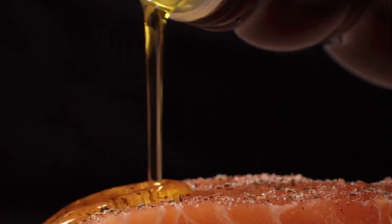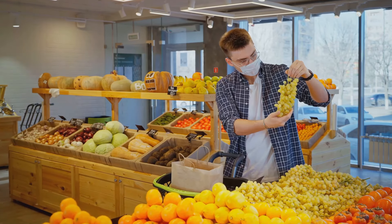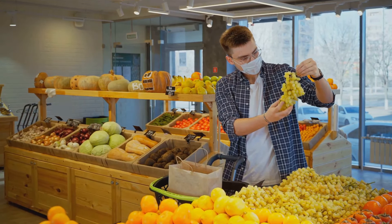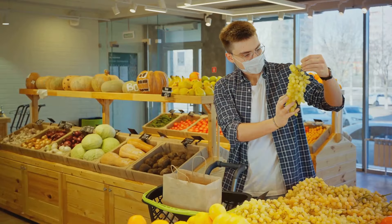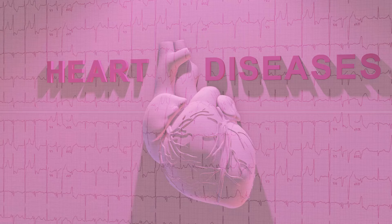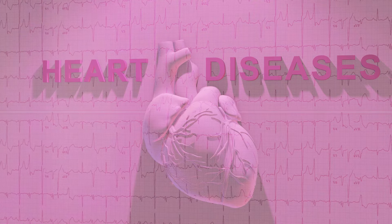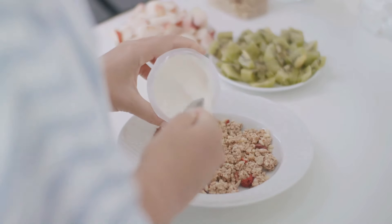Do you want to live a healthier life and reduce your cholesterol levels? Well, you're in the right place. Today we're talking about the importance of healthy eating and its impact on cholesterol levels. You see, cholesterol isn't inherently bad. It helps build cells and make vitamins, but too much of it can lead to heart disease. And that's where diet comes in. The food we eat can significantly influence our cholesterol levels.